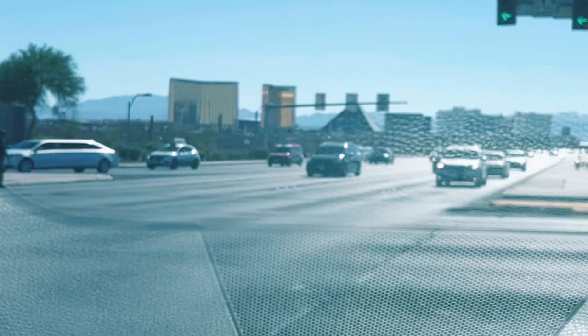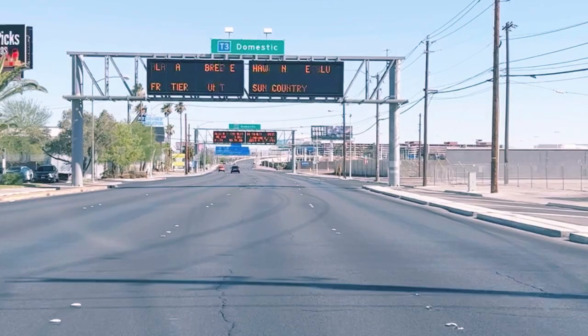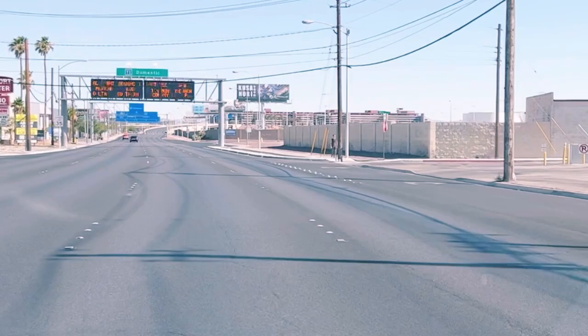Hello future Uber and Lyft drivers. Today we are going to be making a short video showing you how to pick up and drop off people at McCarran International Airport here in Las Vegas, Nevada. There are two terminals here at the airport: Terminal 1 and Terminal 3.